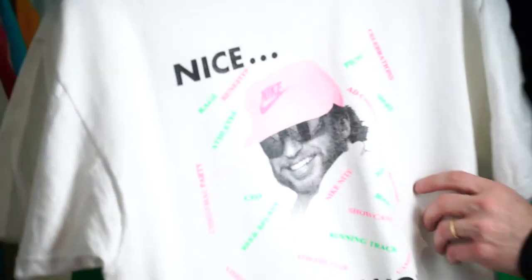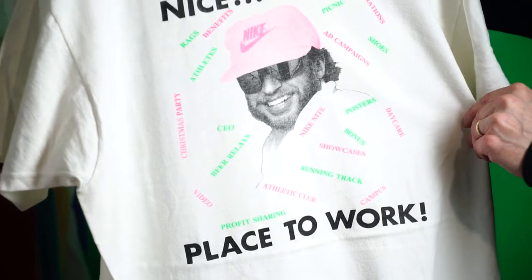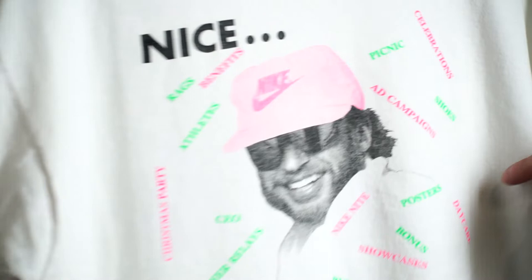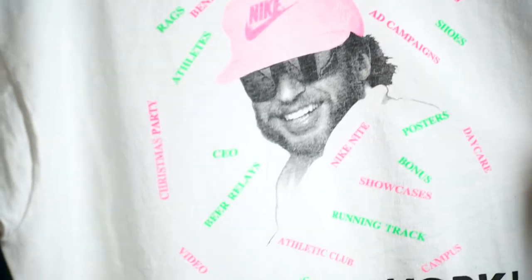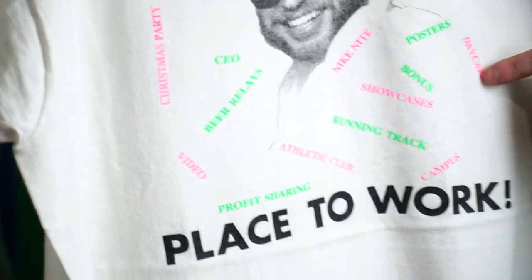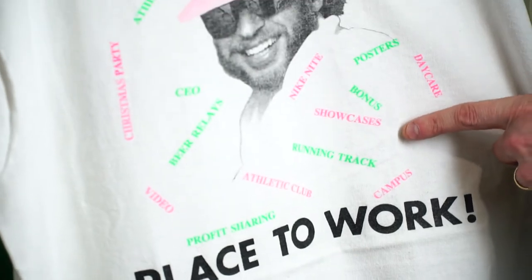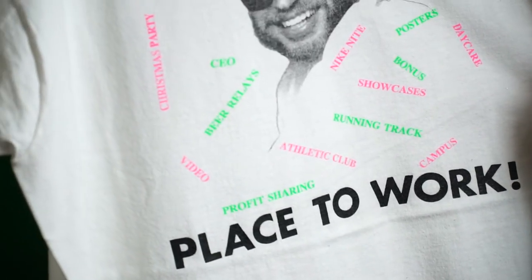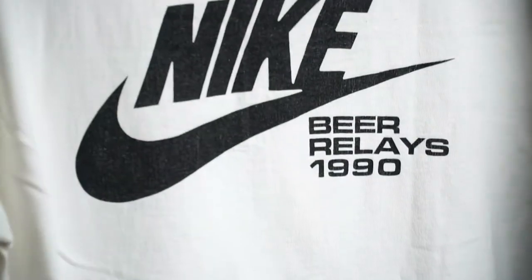Next one — another one of Phil. 'Nice Place to Work': rags to benefits, all these cool neon colors. He's wearing the hat, posters, daycare, showcases, running track, profit sharing. This is another 1990.